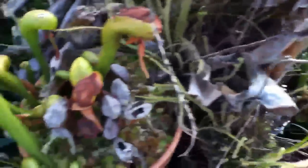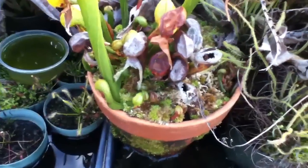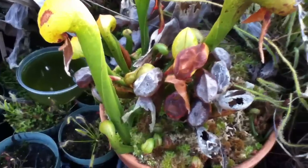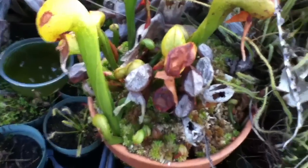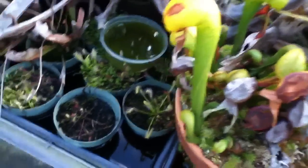My Darlingtonia — they've actually put up stolons and we've got plants multiplying. I'm shocked how far those things pop up all over the place.